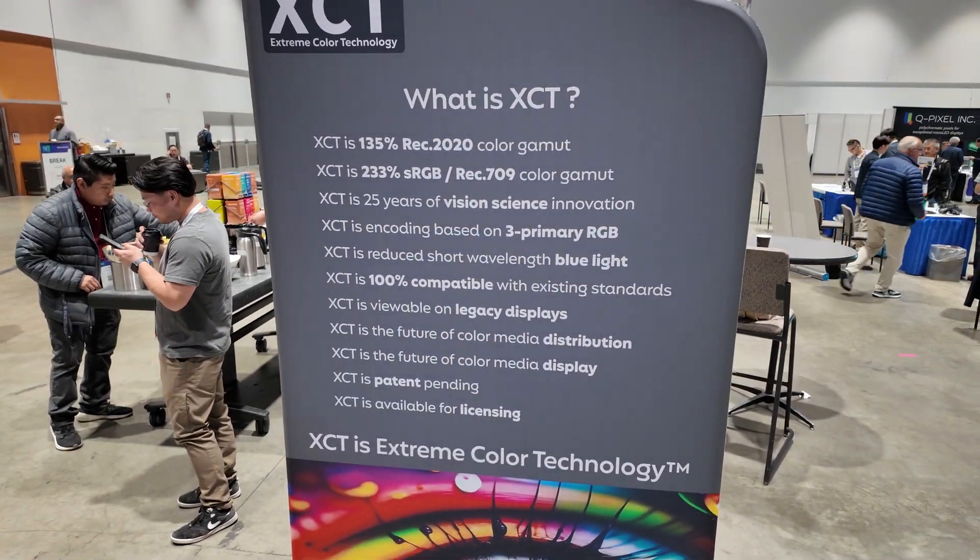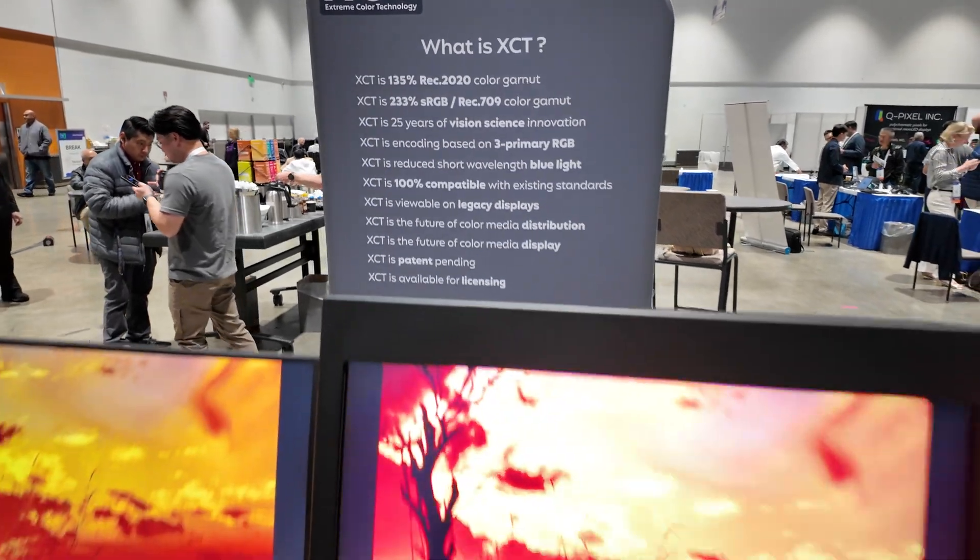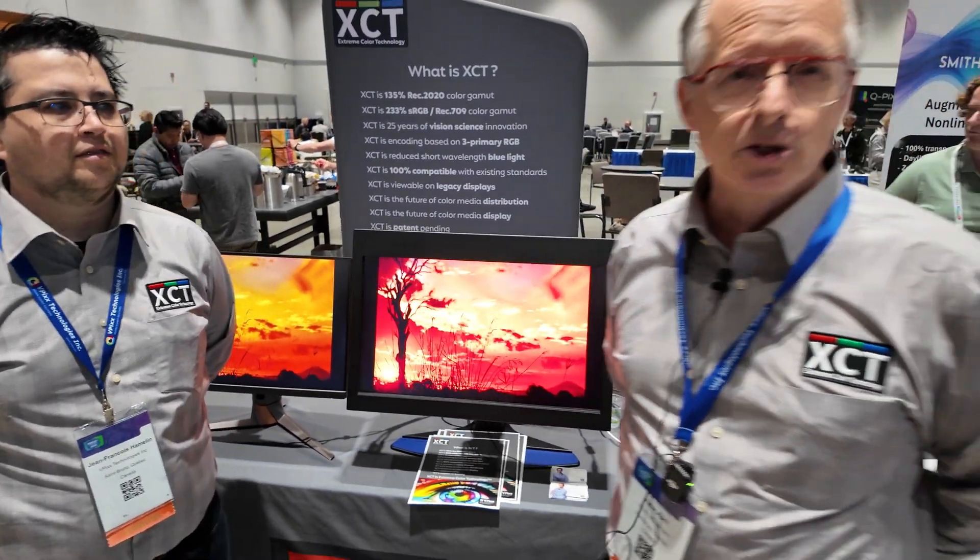What is XCT? Basically it's a method to pretty much double the color gamut of any display that's on the show floor right now. Any? LCD, OLED, whatever? LCD, OLED, MicroLED. Correct.